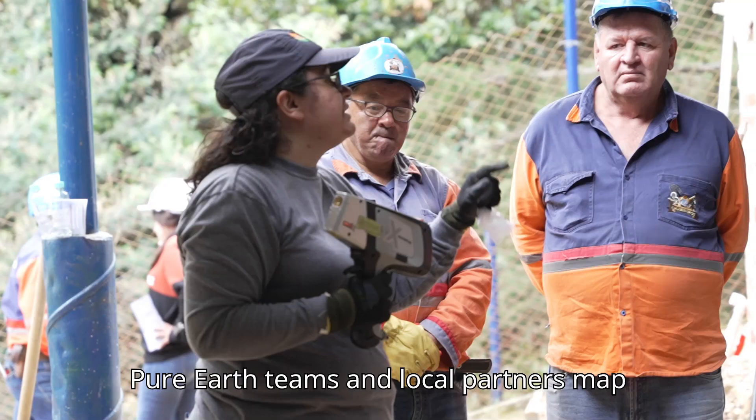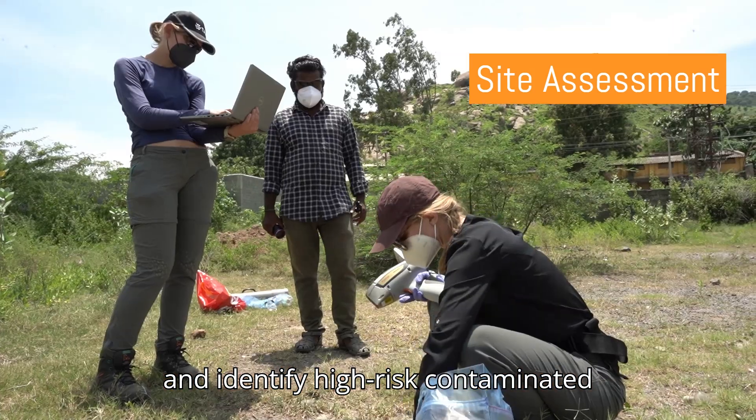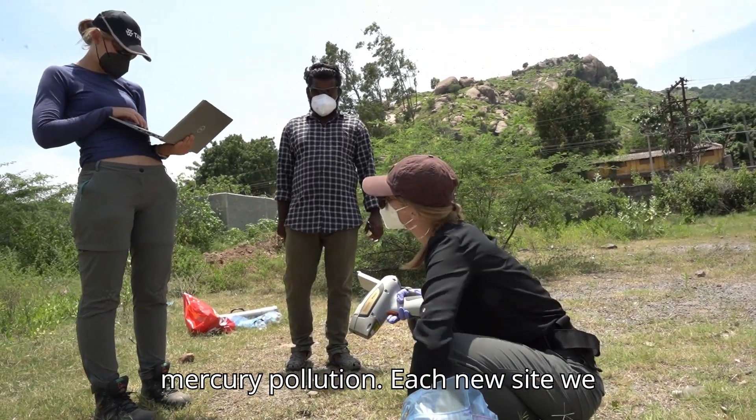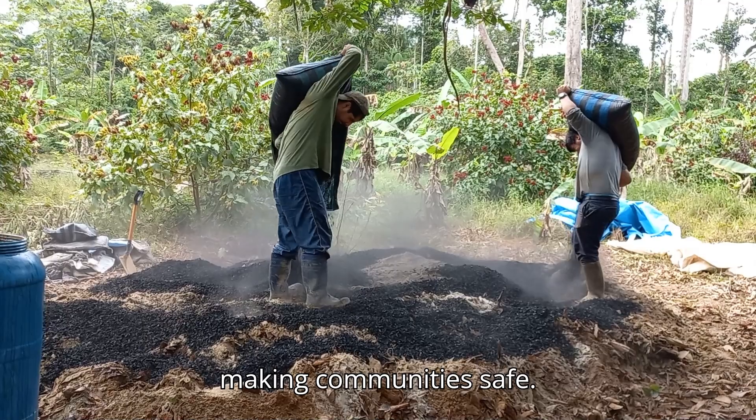Pure Earth teams and local partners map and identify high-risk contaminated sites to better understand the extent of mercury pollution. Each new site we locate brings us one step closer to making communities safe.